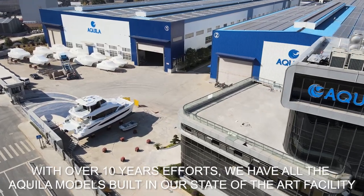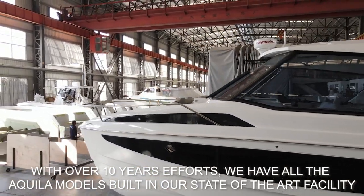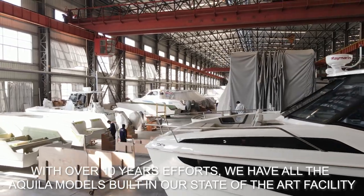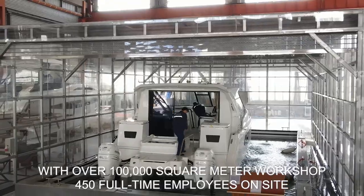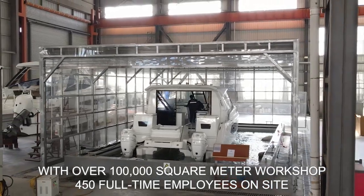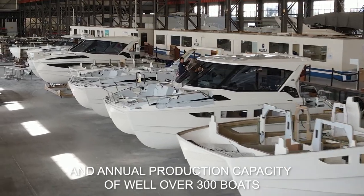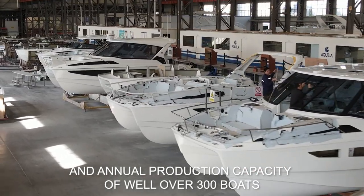With over 10 years of team effort, we are now building all the Aquila models in a state-of-the-art facility with over 100,000 square meters of workshop space, 450 full-time employees on site daily, and an annual production capacity of well over 300 boats.